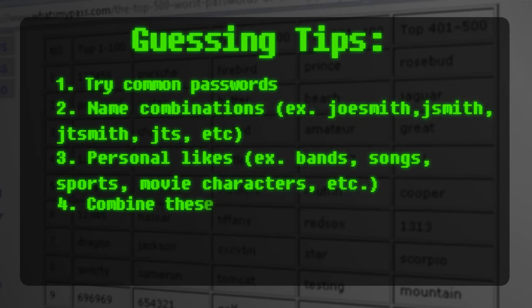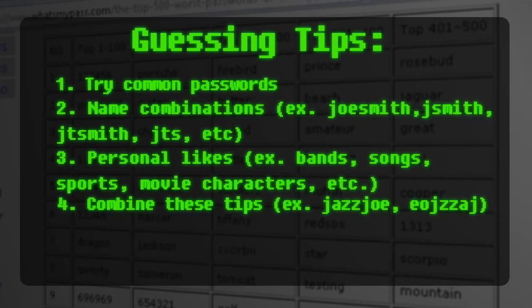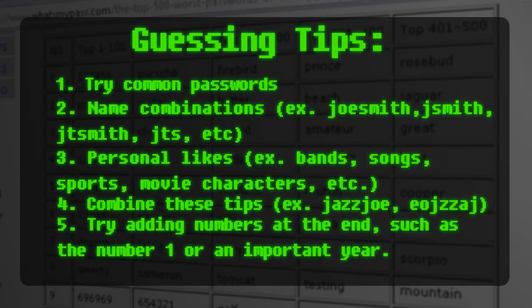You could also try combining one or more of those and even try reversing them. If their password requires a number, you can first try the number 1 because that's the most commonly used. Then you could also try the last two digits of an important year to them, such as their birth year, wedding year, or graduation year. If the person that created the password is not technically inclined, then after trying those few tips, you'll probably have guessed their password.